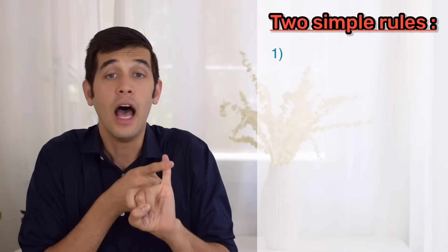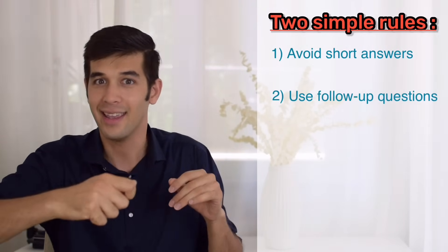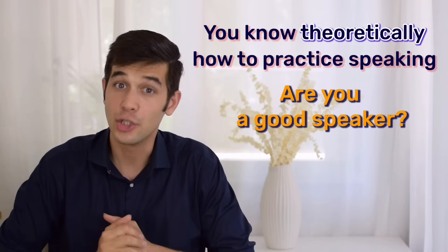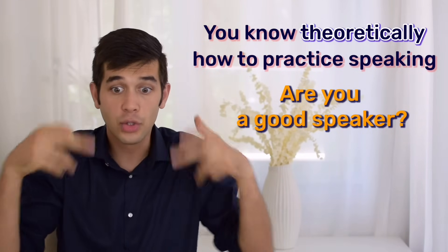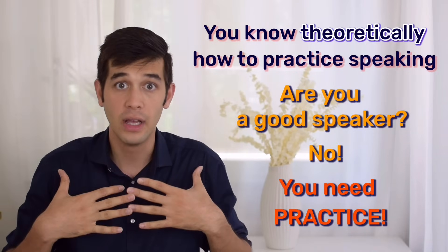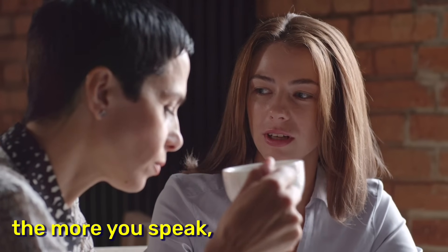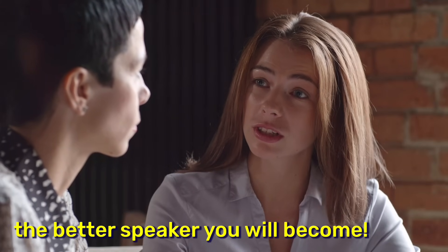So, two simple rules. Number one: avoid short answers. And number two: use follow-up questions to keep the game going. Now you know, theoretically, how to practice speaking. But are you a good speaker? Again, imagine you buy a racket and a ball to play table tennis and you learn the rules of the game — are you a good tennis player? No. You need practice. You have to play against an opponent to test yourself, to learn more and more. The more you play, the better player you are. Same with speaking: the more you practice, the more you speak, the more you are in a situation where you have to communicate with someone, the better speaker you will become.